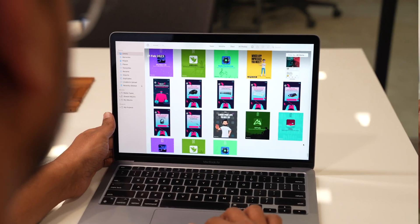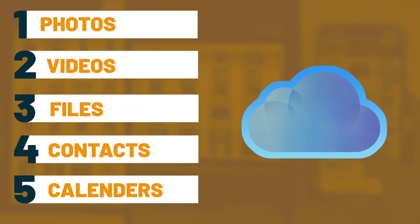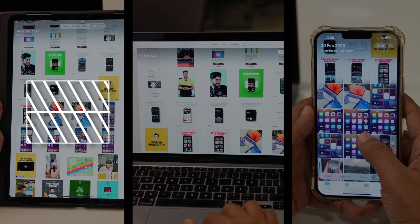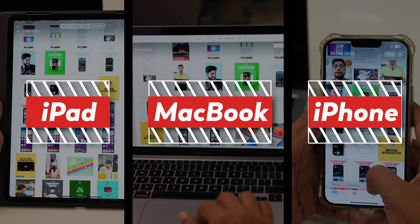Because we have automatic backup, we also get syncing across all devices. iCloud allows you to sync your photos, videos, files, contacts, calendar, and more across all your Apple devices. This means you can access your files and information from your iPhone, iPad, MacBook, and even your Apple TV.